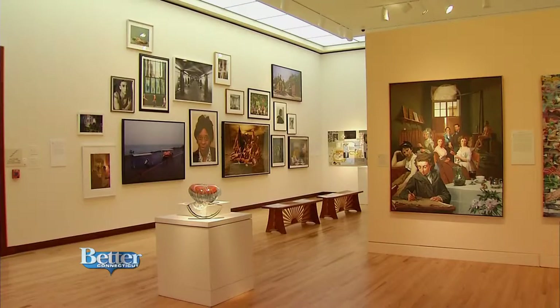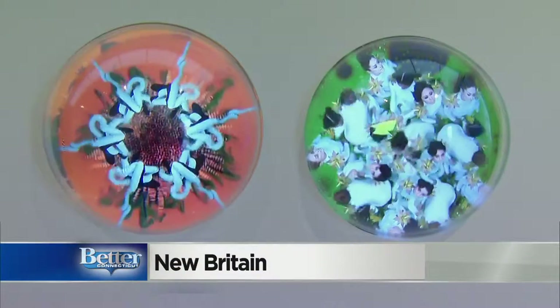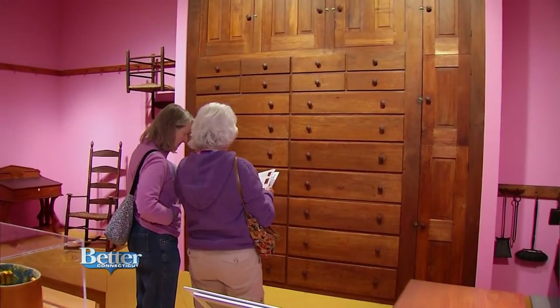The New Britain Museum of American Art is the first museum in the world dedicated solely to collecting American art. And now you can see a whole lot more of it. Our first stop: the new Shaker Gallery.